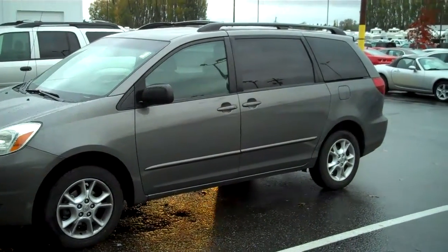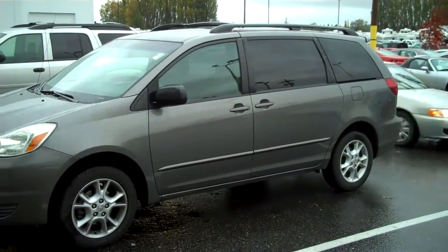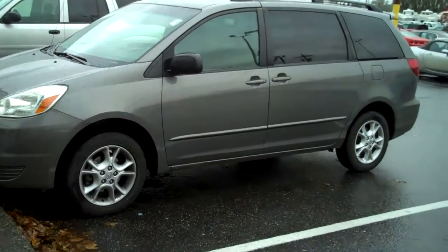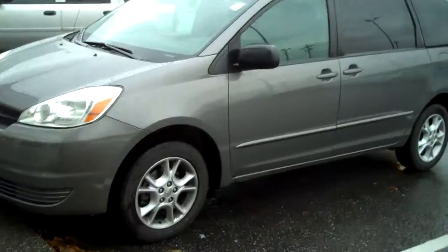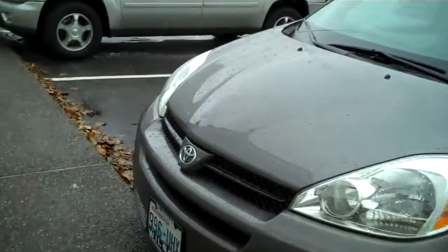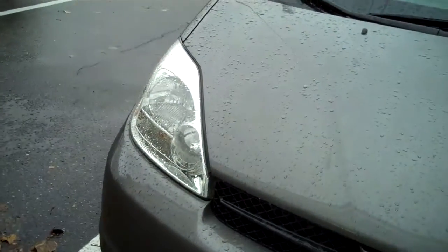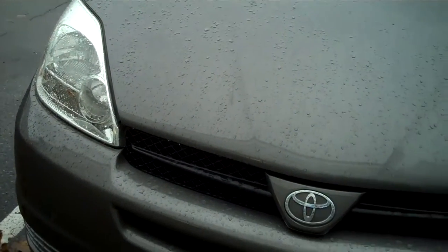Good morning. Thank you for letting me show you the 2005 Toyota Sienna all-wheel drive. This is a very low mile vehicle. We did just get this vehicle in — it has not been through our detail shop, so please remember anything you see here will be taken care of professionally.